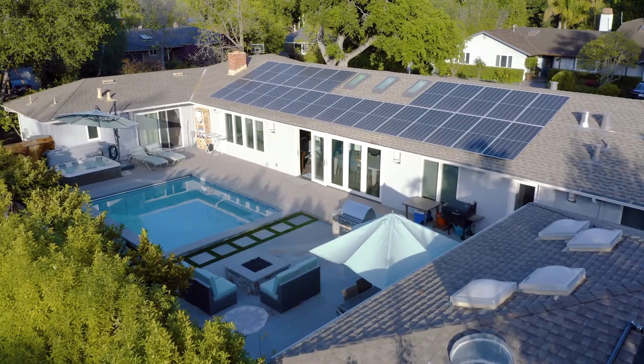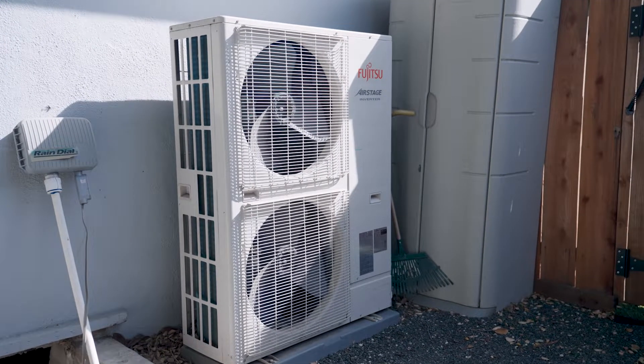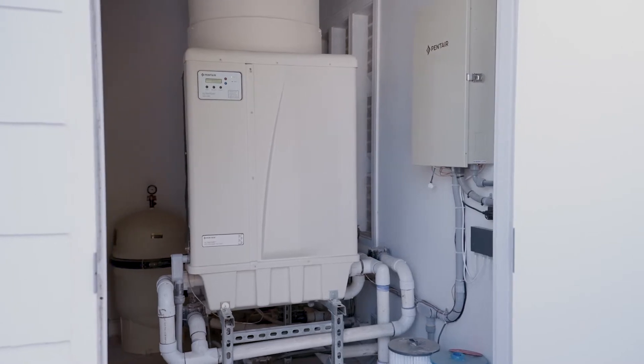My name is Kristen Hansen. I live here in Central Menlo Park and today I'll be delighted to take you all on a tour of our recently electrified remodel. Our process started with the decision that we wanted to remodel, and once we decided to do that, we decided that we would make electrification a central part of our remodel.